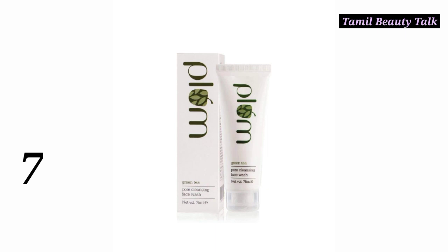Number 7: Plum Green Tea Face Wash. Green tea is suitable for both normal and oily skin. It gives a bright look and is a good face wash. The original rate is 345.